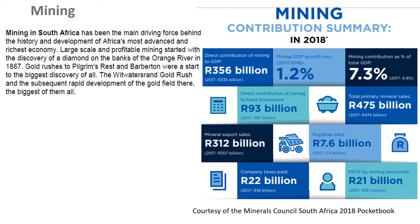The mining started with the discovery of diamonds on the banks of the Orange River in 1867. There were gold rushes in Pilgrim's Rest in Barberton, and eventually also in the Witwatersrand, where there was massive development. And even today, that is the most developed region of our country — the Gauteng sort of region.